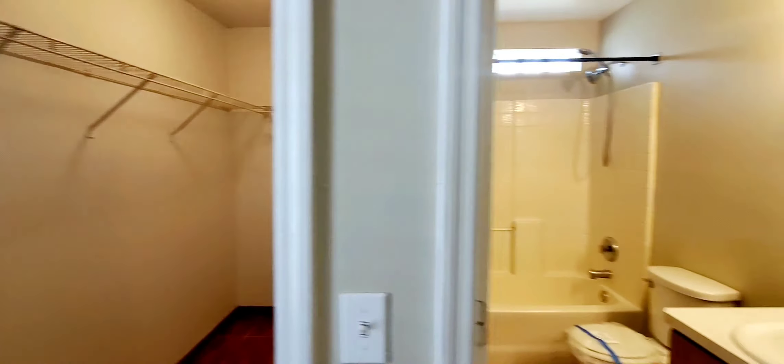You have your linen closet here. Bedroom number two has a standard closet. Each bedroom has a light fixture but none of them have a fan or a big fancy light fixture. Here's bedroom number three.